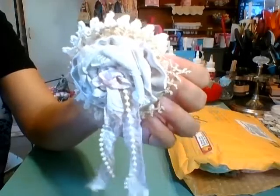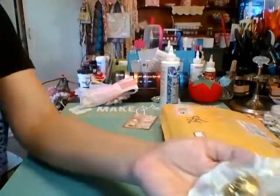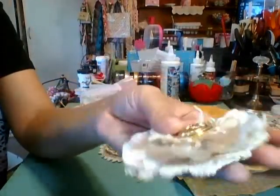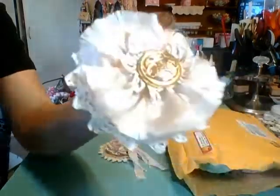Very, very vintage-y, shabby. So pretty. This one's so simple but yet so pretty. Love it.